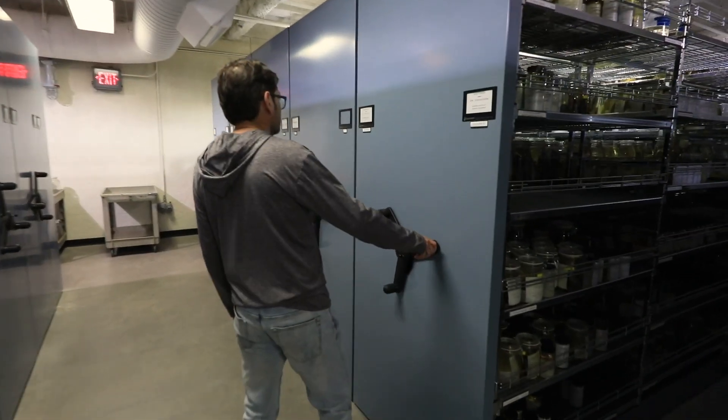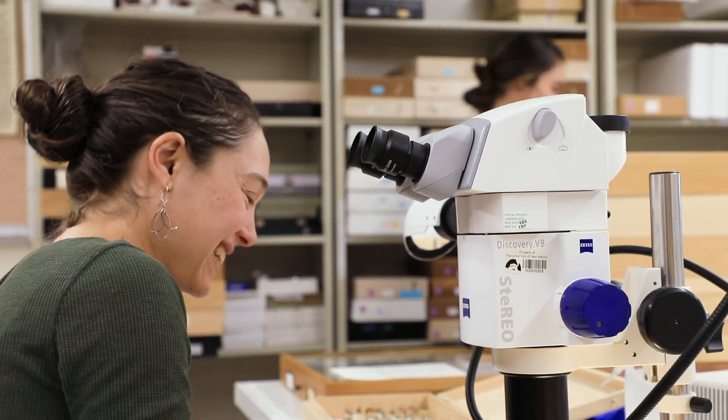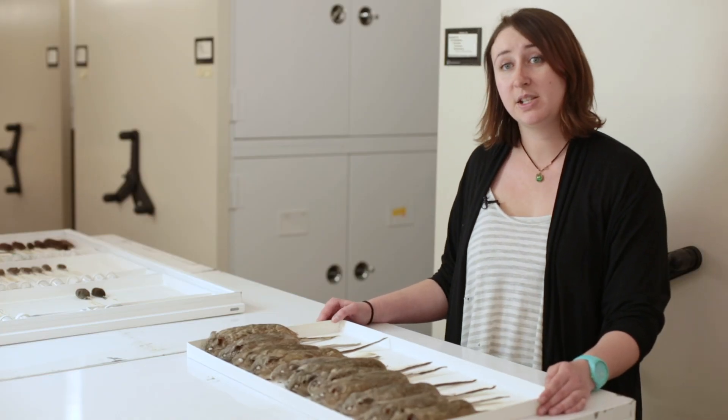We have eight full-time collection managers, eight graduate assistants, and several dozen students every semester that are busy working on the collection. A lot of specimens here at the museum are collected by students.